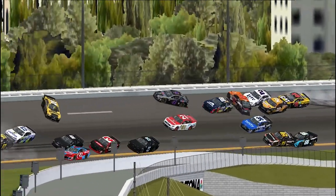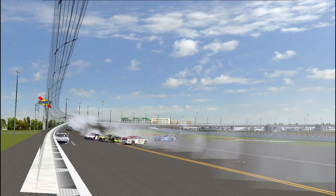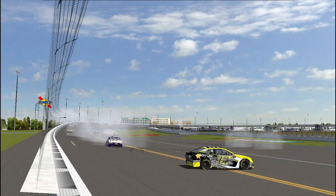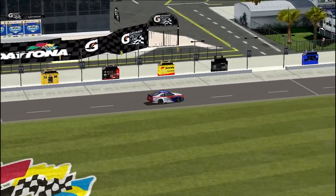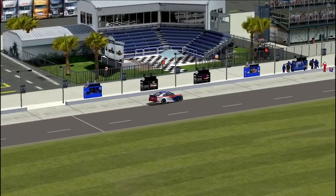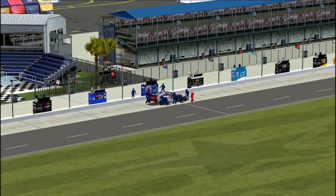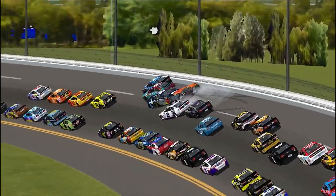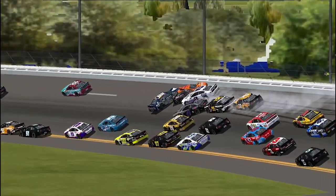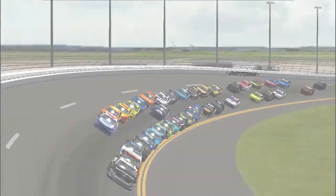Hard wreck for the 95 of Matt DiBenedetto. There's smoke everywhere — the 11 is wrecked, the 00 is wrecked, the 66 is going on the hook. Many big entries are involved. The 78 of Tim Tennery can be seen making a pit stop. It looks like the 38 went up the track, collected Alex Bowman, and then Talladega-nights style, pretty much the entire field got collected.